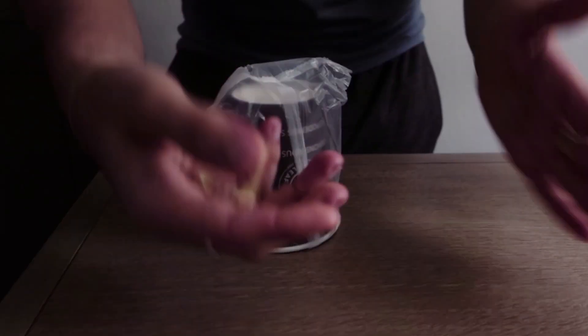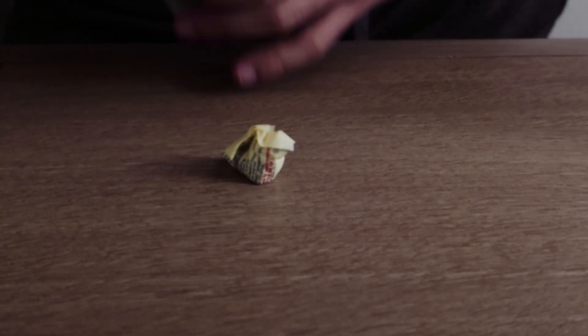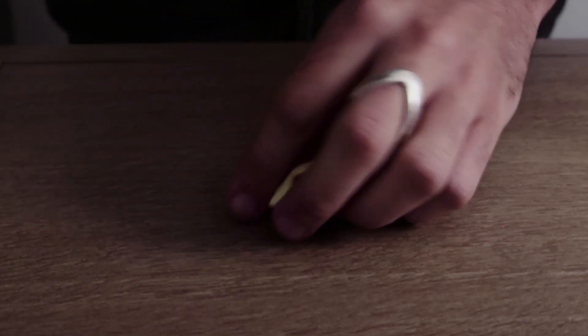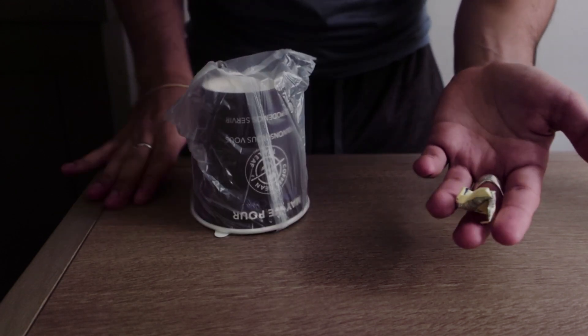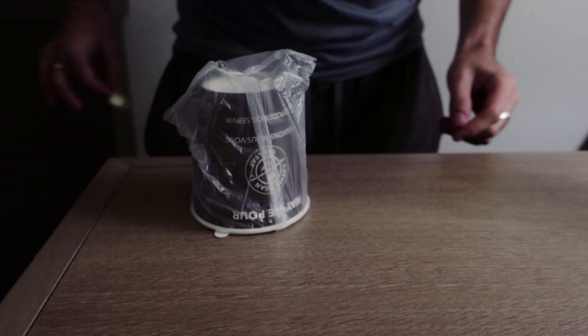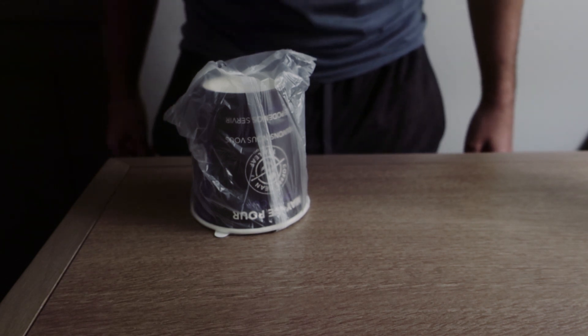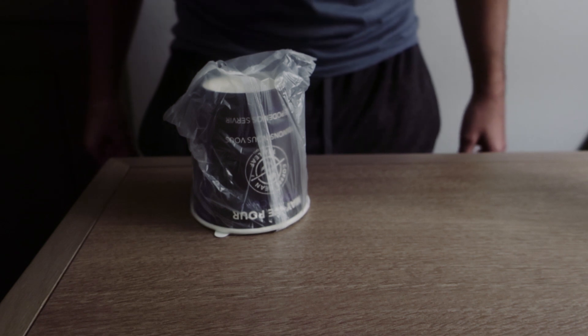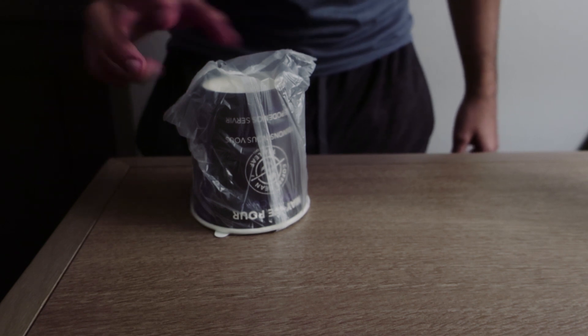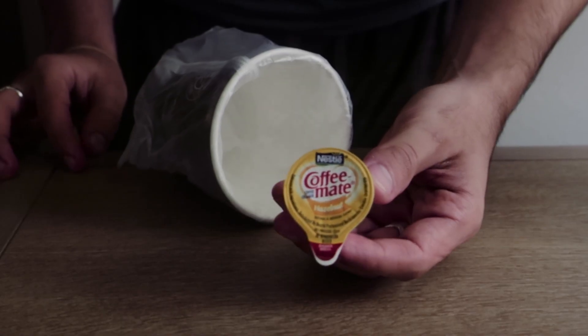I'll give you another shot — is this sugar packet inside of my pocket or underneath the cup? Of course it's underneath the cup, that's where I was. I'm gonna give you one last opportunity, because at this point this is pathetic. Is it inside of my pants or is it underneath the cup? Underneath the cup? No — seems like you've creamed your pants, because that's the creamer.